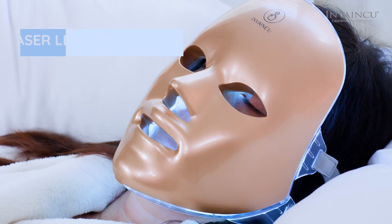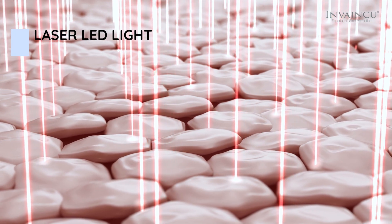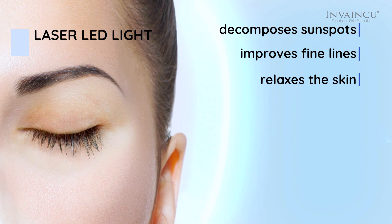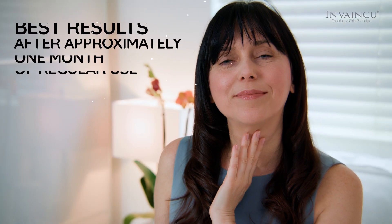Laser light penetrates deeper layers of the skin, accelerates the metabolism of active tissue, decomposes sunspots, improves fine lines, and relaxes the skin. You will see the best results after approximately one month of regular use.